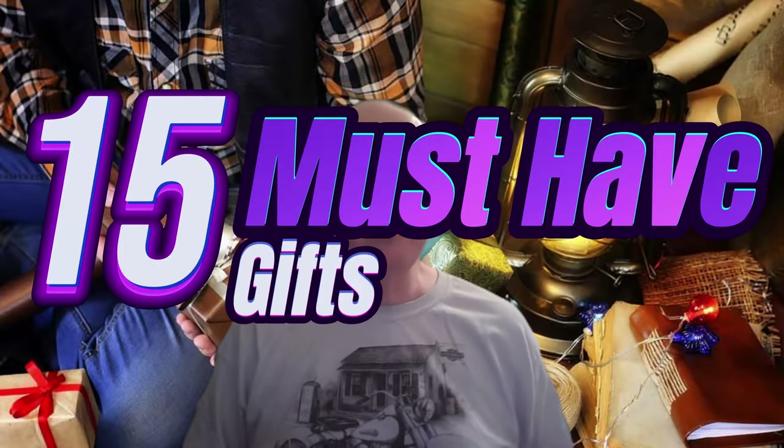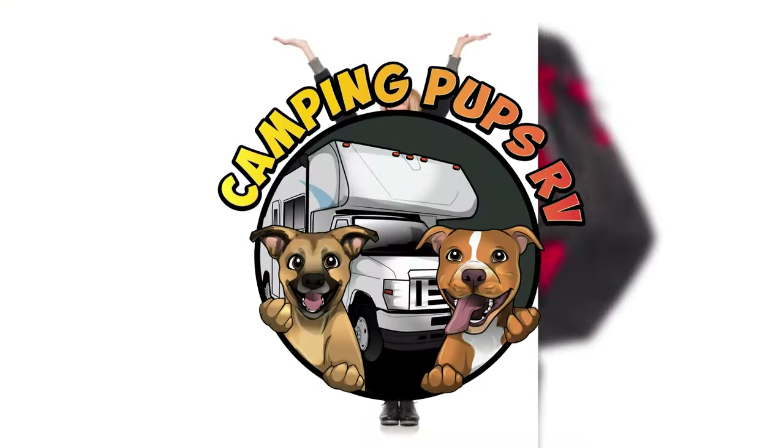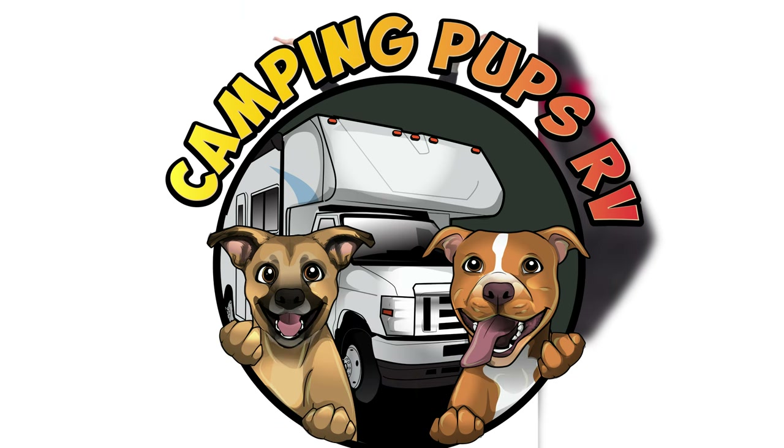And there you have it — the top 15 must-have gifts for the RVer in your life. We hope you found some inspiration and the perfect gift idea. Thanks for watching and don't forget to subscribe to our channel for more great RV-related content. And remember, life is a journey, not a destination, so make the most of it with some awesome RV gifts.